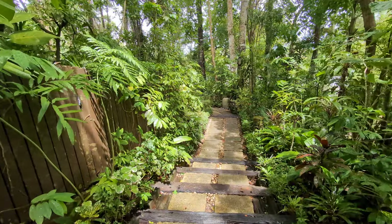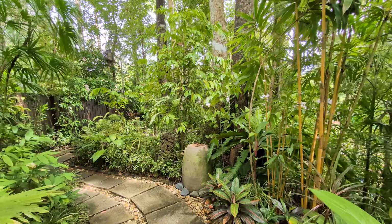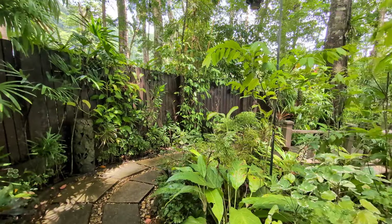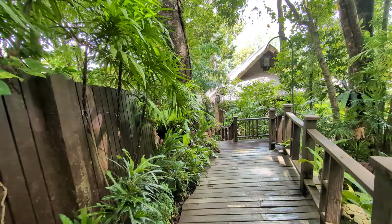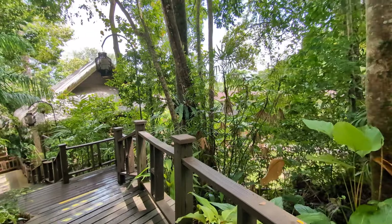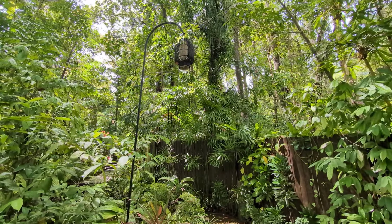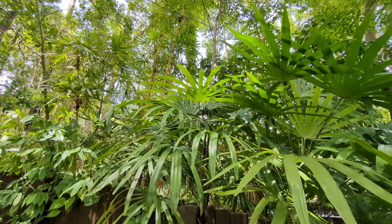I'm walking nice and slow — I've got my flip-flops on and it's very wet here. They've really embraced the whole jungle feel here; it's quite fantastic to be honest. You could literally be anywhere. That's where I've just come from and you just can't see anything other than jungle and forest. It's quite amazing.